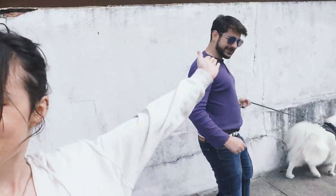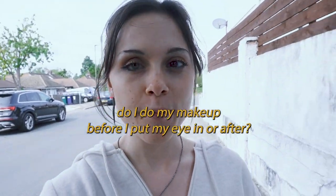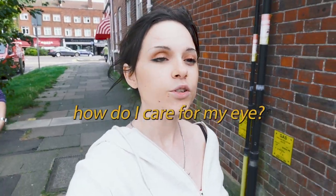Now we're on lunch break. Do I do my makeup before I put my eye in or after? I always do it with my eye in, because obviously I need a hard surface to do eyeliner on — otherwise it's just going to be weird.